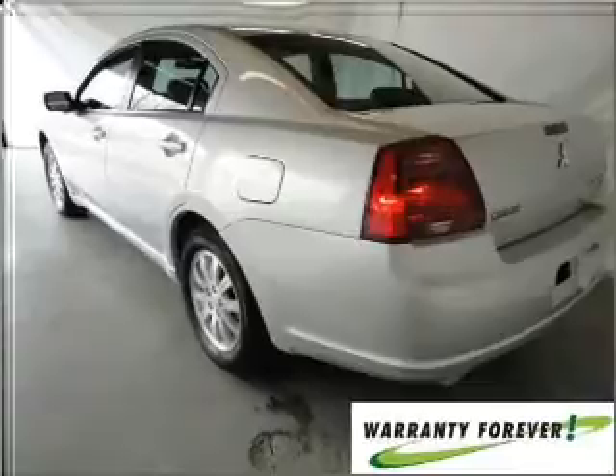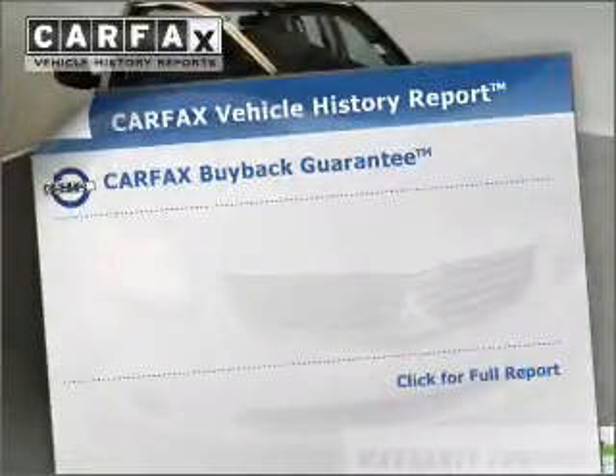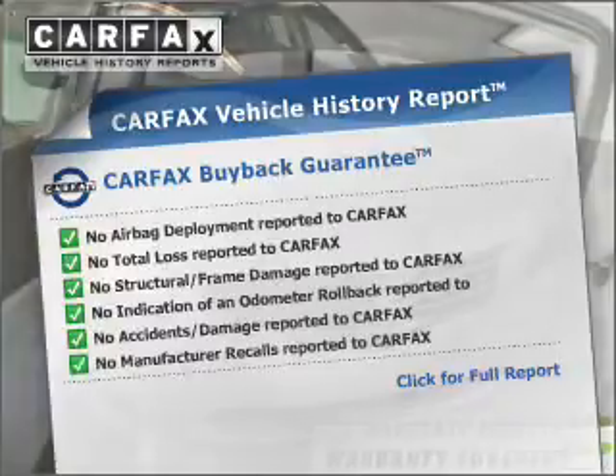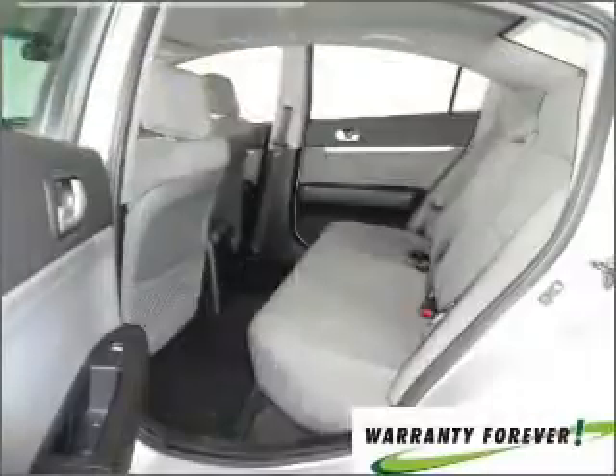Brake safely with the anti-lock braking system. Rest easy, knowing this vehicle comes with a Carfax vehicle history report from Carfax, the most trusted provider of vehicle history information.